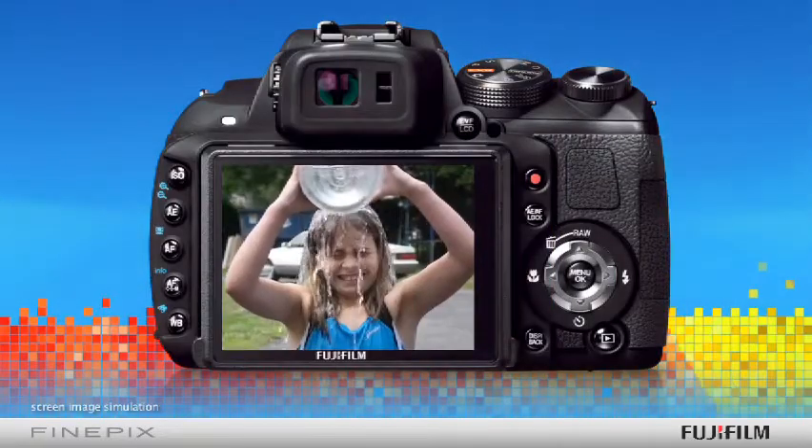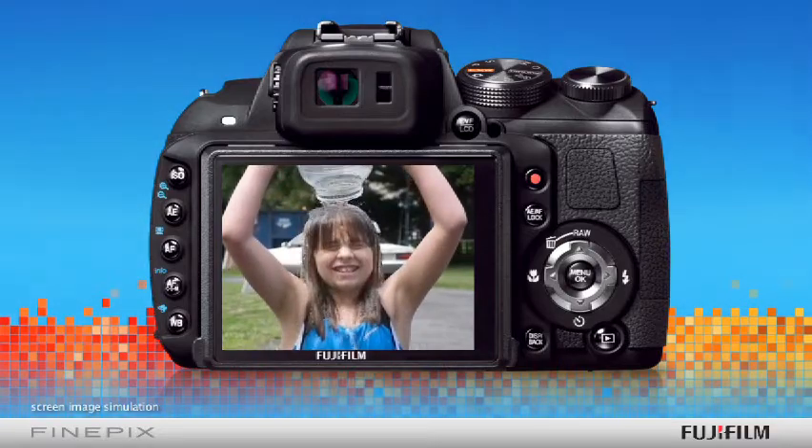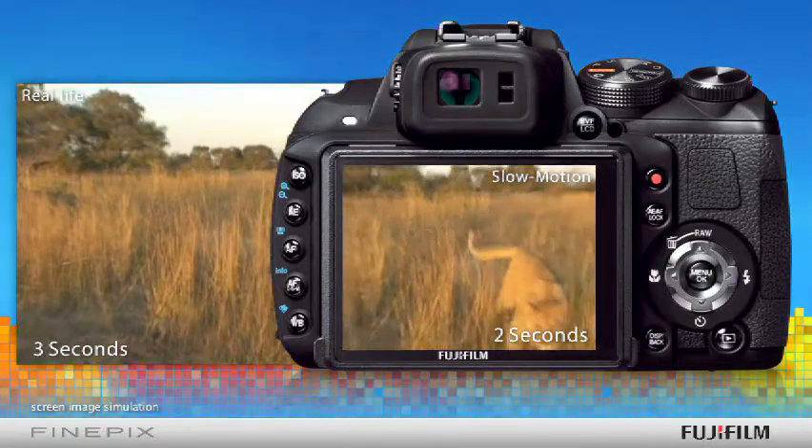A high-speed movie capture setting allows up to 320 frames per second movie shooting with slow motion playback, which reveals movement that even the human eye can't detect — excellent for capturing the subtleties in nature.